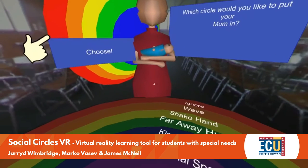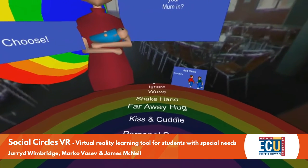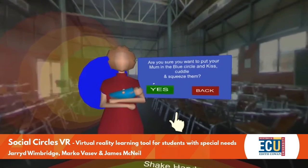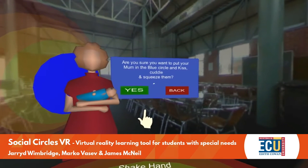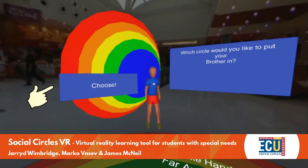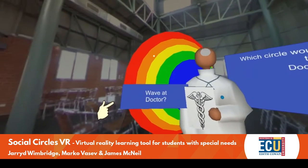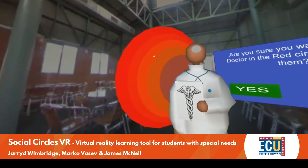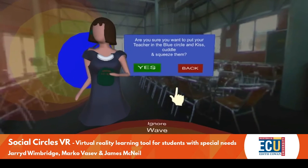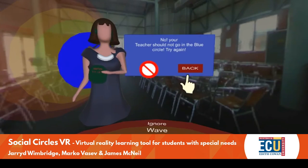This virtual reality tool creates a graphically rich learning environment, teaching protective behaviours to students with special needs. A large user interface places students in locations they may visit, such as shopping centres or parks, with 3D characters in social groups they can interact with. They practise appropriate behaviours and learn which behaviours others should not exhibit towards them.